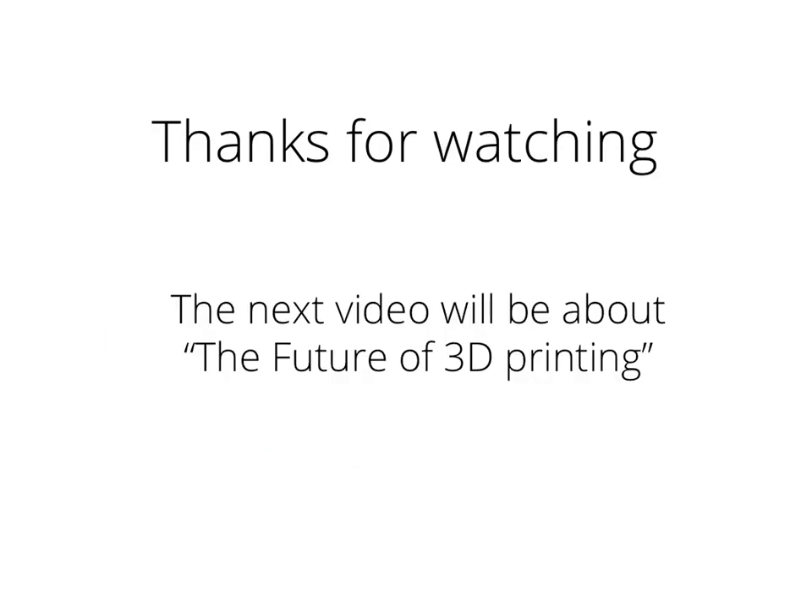I hope you learned something today and enjoyed watching this video. This was a one-shot video, so excuse any choppy speaking on my part. The next video I will do is about the future of 3D printing — hope to see you then, see you next time.